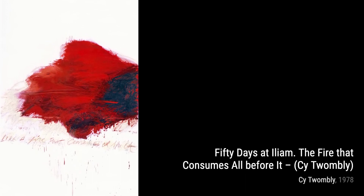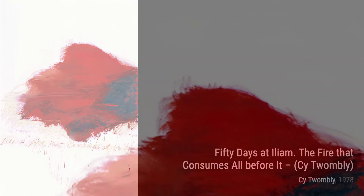In Naples, Twombly's unique style shines through once again. The combination of scribbles and symbols creates a visual language that speaks to the viewer on a profound level.